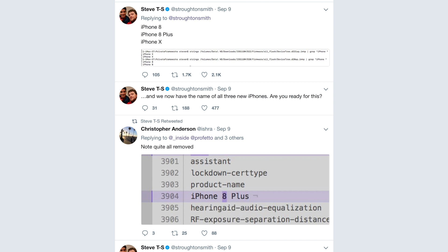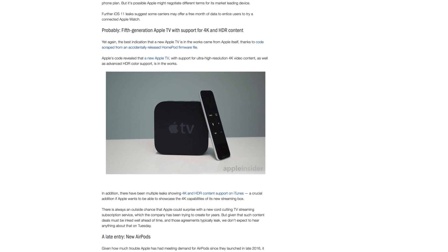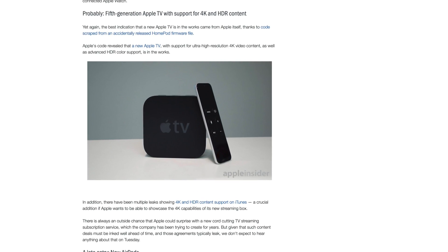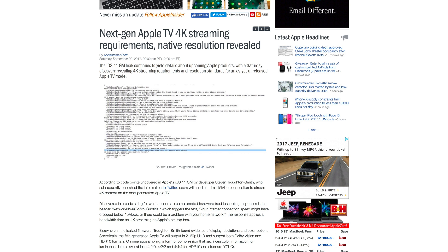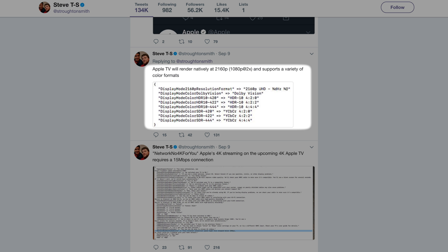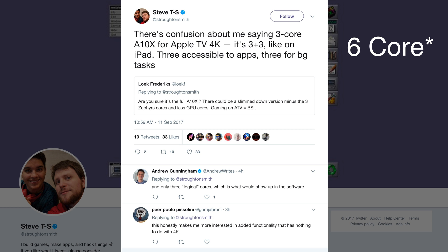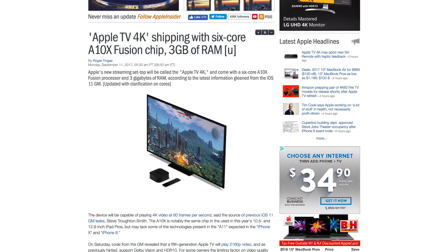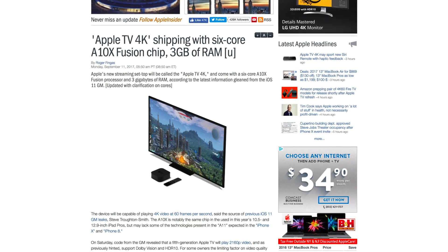Beyond the iPhone X and iPhone 8, the iOS 11 GM also reveals that the Apple TV will be updated with a new version supporting 4K resolutions and HDR content. 4K streaming will require at least 15 megabit per second download speeds, and it'll display at 2160p resolution at 60 frames per second. The 4K device will be powered by a 3-core A10X Fusion processor, with 3 GB of RAM and support for HDR formats, Dolby Vision, and HDR10.